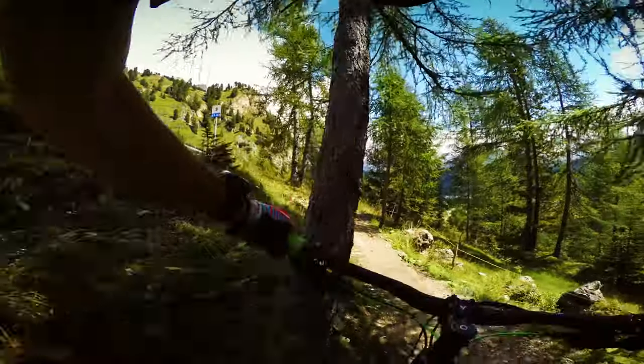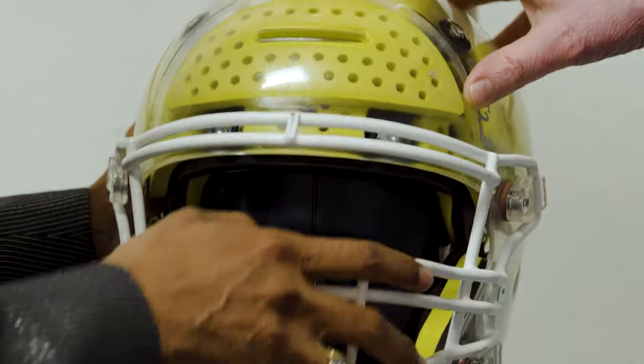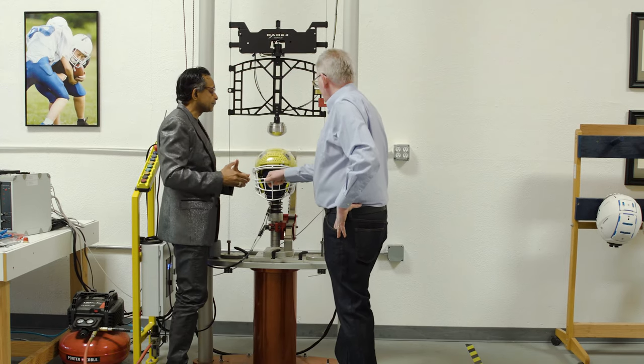Helmets are supposed to protect our heads against injury, right? But how well do most helmets do that? Obviously this particular one is for the NFL. Most helmets don't really do a good enough job, says Professor Bob Knight, who has spent his career studying the human brain.